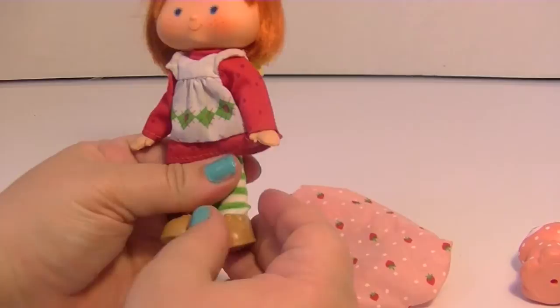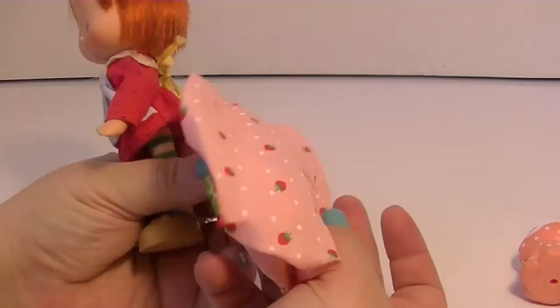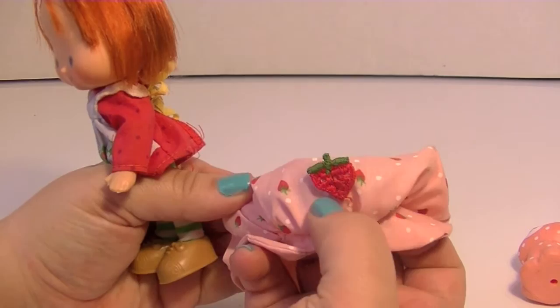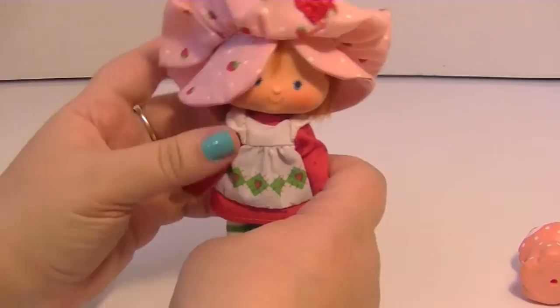I really loved watching shows like the Waltons and Little House on the Prairie — throwback shows. This is her big poofy hat, which is in great shape. It's a little wrinkly but it's okay. It still has this little embroidered strawberry, which is a nice detail. I don't feel like toys are made like this anymore — this little embroidered detail would probably be plastic if it was made now.